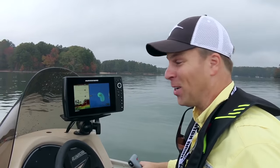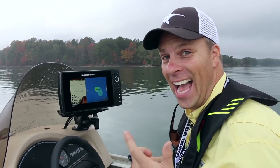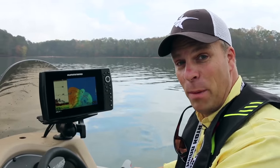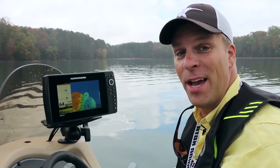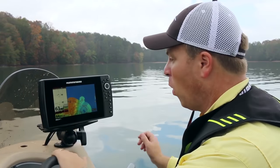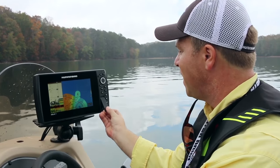I promise you, this is going to hold fish not just today but all year long. And when I'm done with this, I've got the data on my Helix forever. Your Helix 9 and 10 units come with 8 hours of Auto Chart Live mapping free — it comes right in the box. But if you want to map more, or you have other lakes and need more than 8 hours, pick up a Humminbird LakeMaster Zero Line SD card.